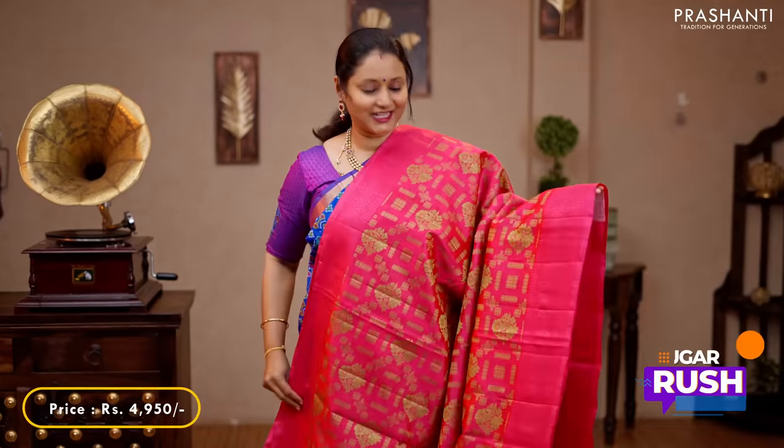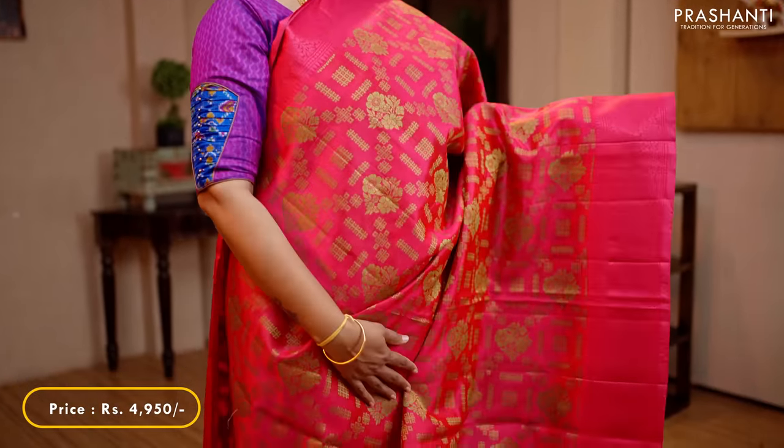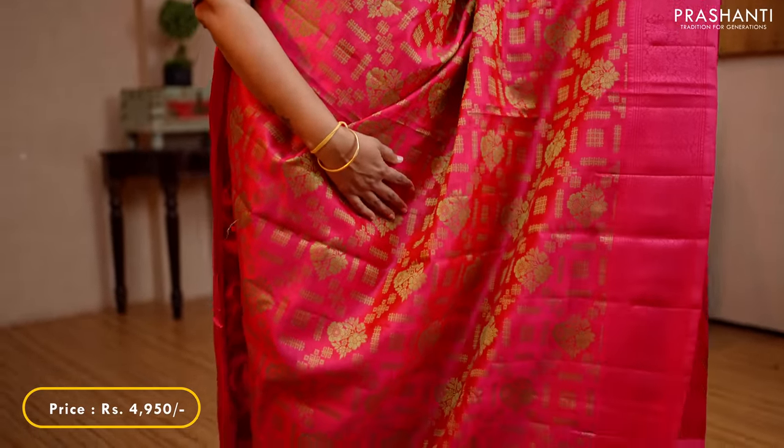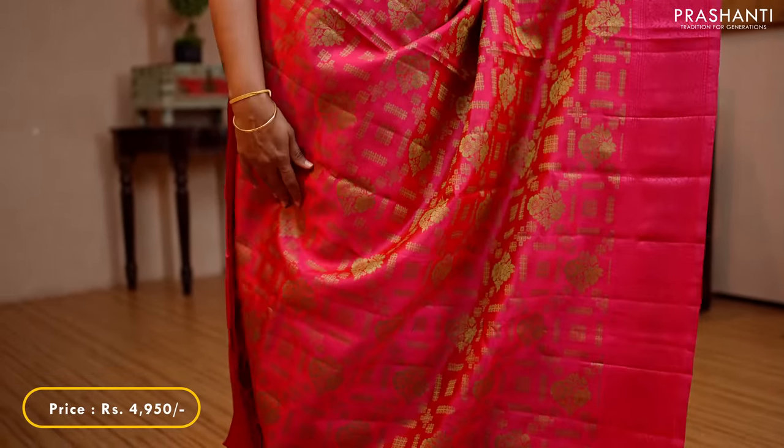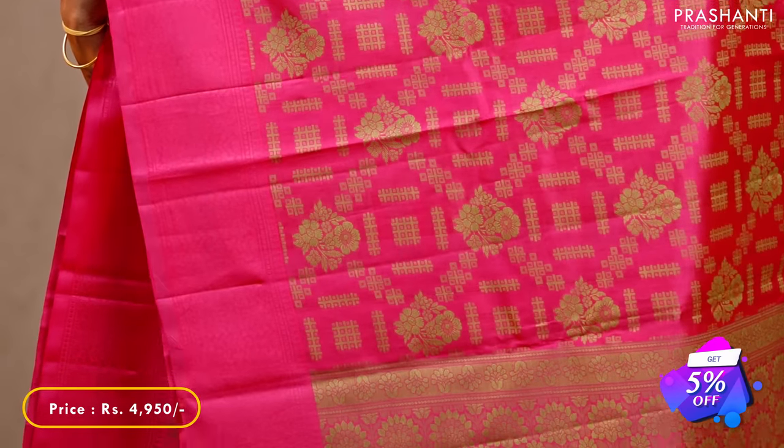Tomato pink — a zari-less style completely woven in thread, with very pretty self colour floral thread woven borders on either sides, with beautiful buttas in floral and geometric pattern running all over the saree. A thread woven pallu and a matching jacquard blouse, priced at 4,950.